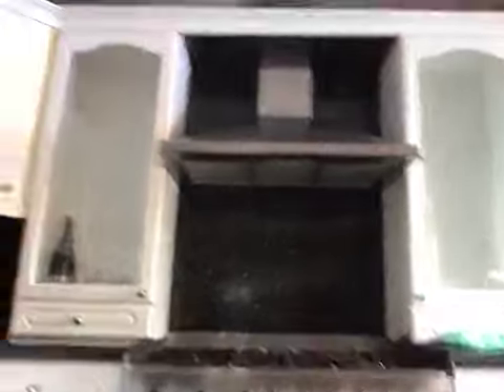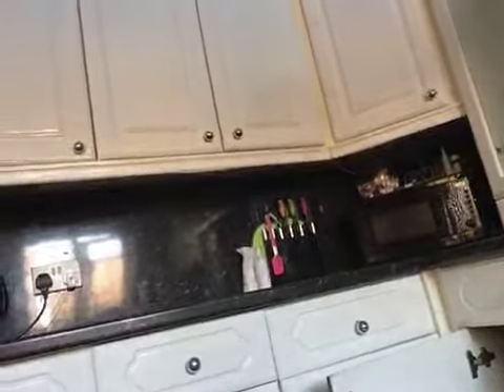Here we have the cooker — can you see it guys? Yeah, here we have the cooker. And then here we have the bar. Sorry about the camera issues again because this is literally my second video. Can you see it? Here it is — it's got this little bar thing, really cute.